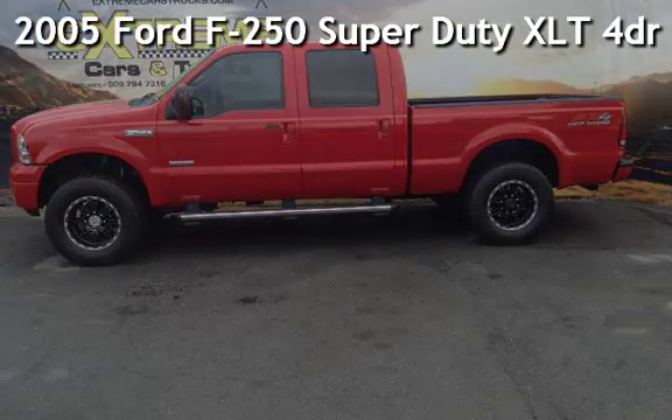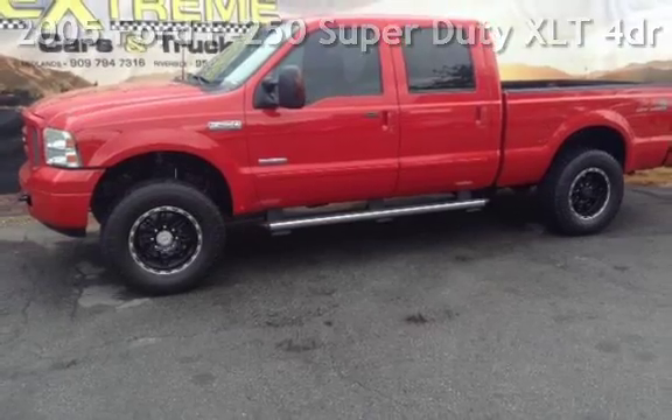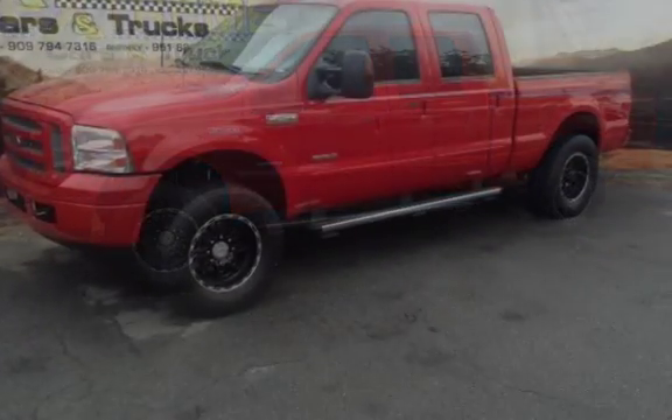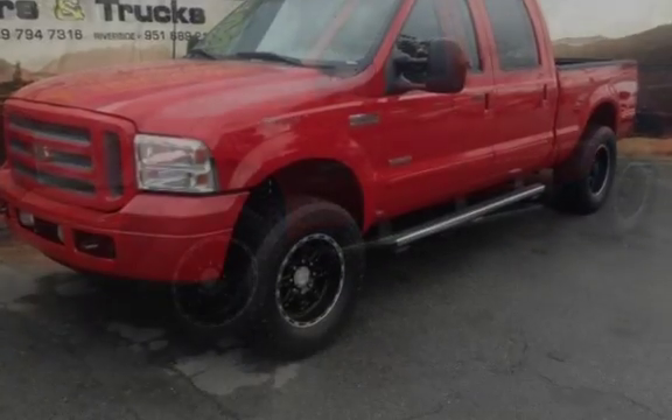Presenting a pre-owned 2005 Ford F-250 Super Duty. This four-door truck has an eight-cylinder, 6.0-liter V8 engine, with four-wheel drive and an automatic transmission.